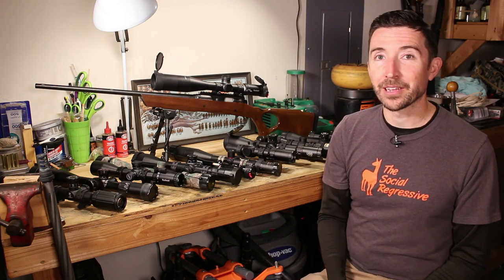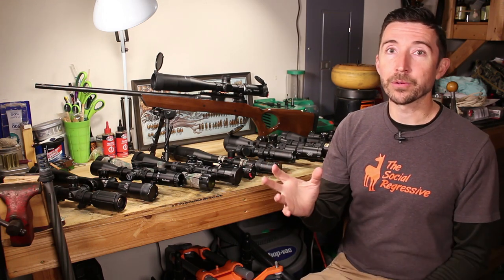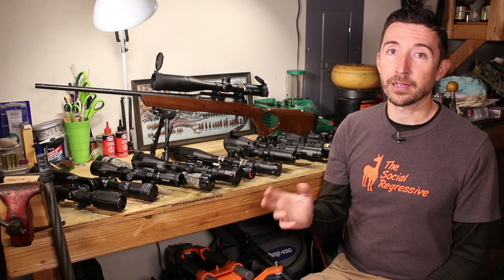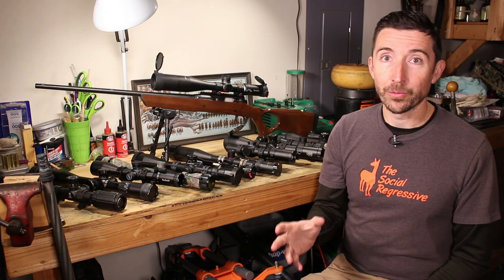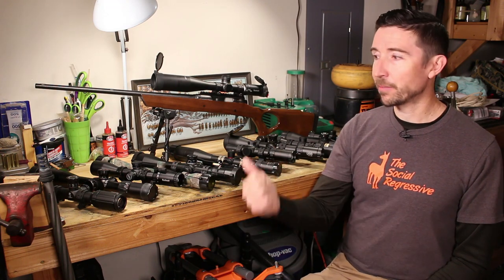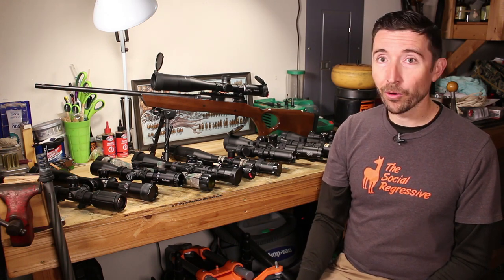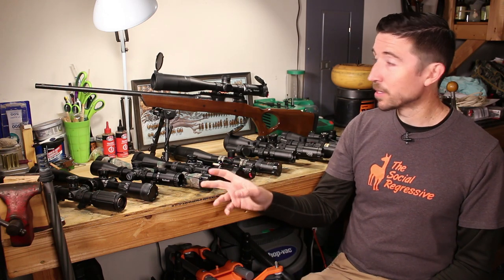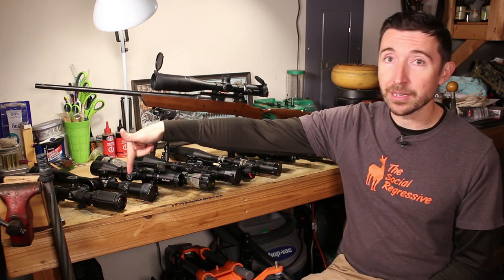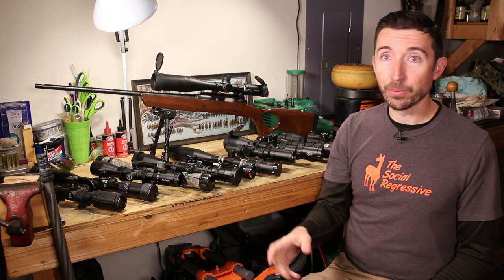Now we get into perceived benefits. There's an adage that your scope needs to cost at least as much as your rifle, or even double the rifle's price — I've seen all kinds of formulas. Based on my testing with all of these scopes, that is not how it works at all. That is a perceived thing. If you throw more money at it, it's not necessarily going to get better. Scopes with a budget very close to or even less than the cost of the rifle can be fantastic — like the Falcon or the SWFA. As long as they fit your purpose, they'll work really well.